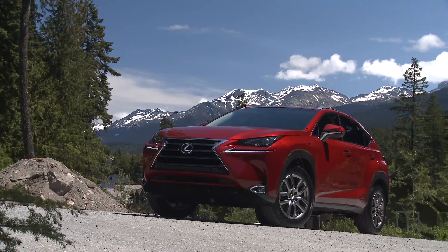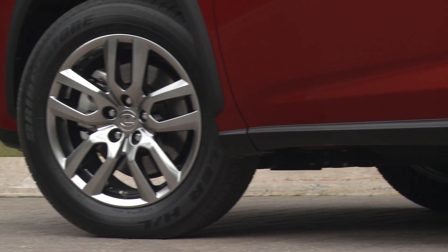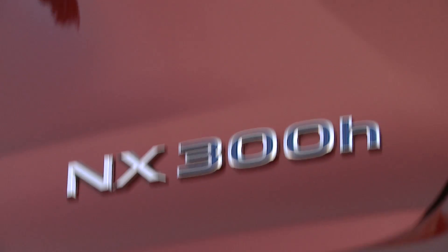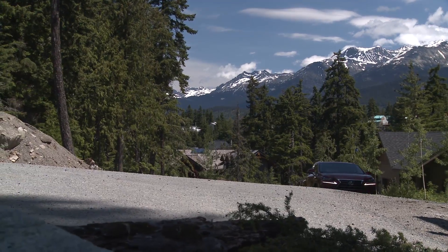If you're in search of a luxury hybrid, look no further than Lexus. The all-new 2015 NX300H brings the number of gas-electric hybrid models in their lineup to 6.